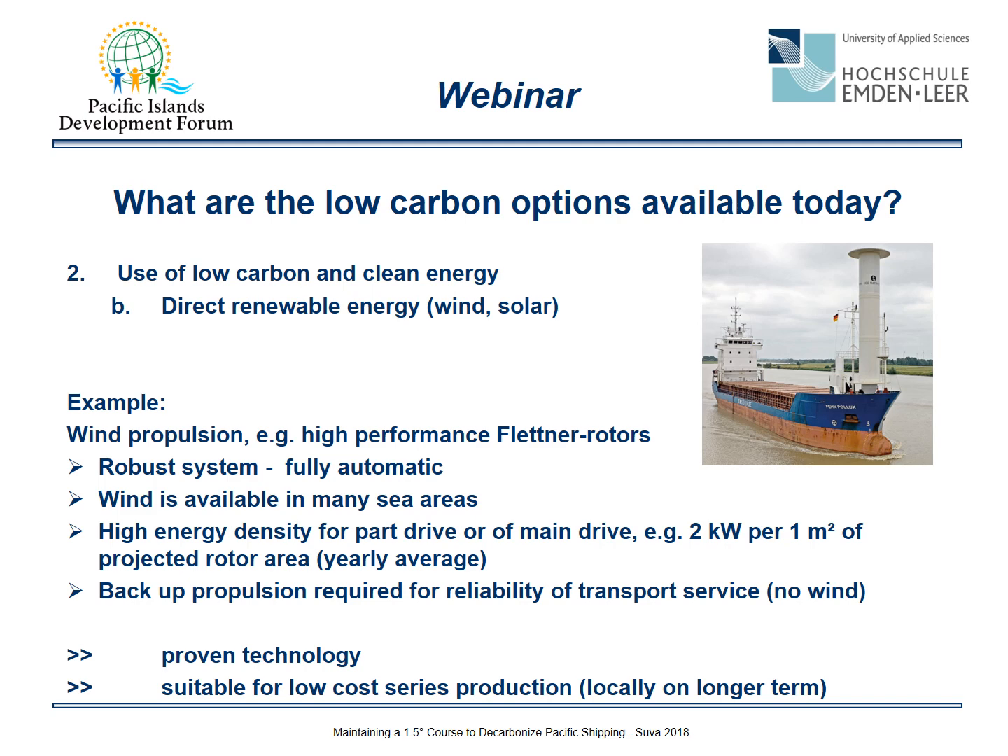Using wind power is another option, as it has been done for thousands of years. Today, high-performance wind propulsion systems are available — for example, Flettner rotors. They are robust, fully automatic systems. Wind is available in many sea areas with high energy density and can be used for partial or main drive, with an estimated 2 kilowatts per square meter of projected rotor area on a yearly average basis. Wind propulsion needs a backup propulsion system for reliability when there is no wind. Flettner rotors are a very effective, proven technology and are suitable for low-cost series production, even locally on a longer term.